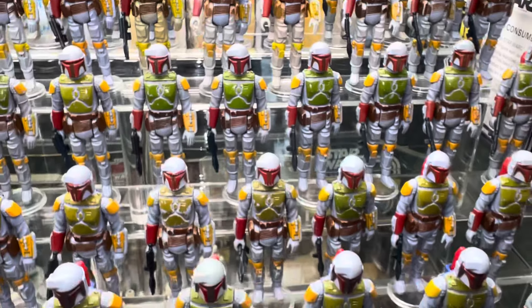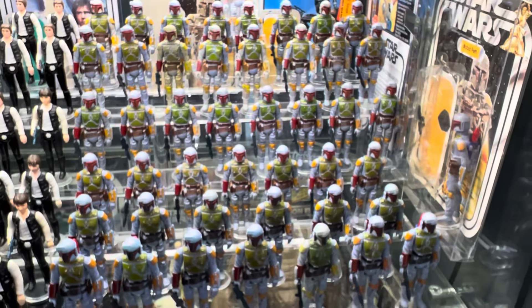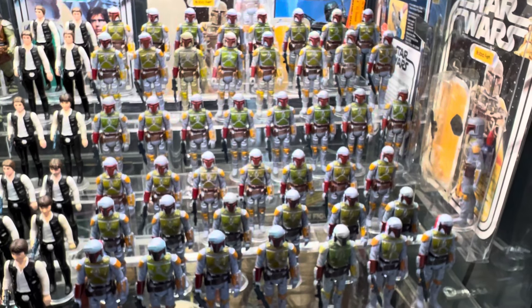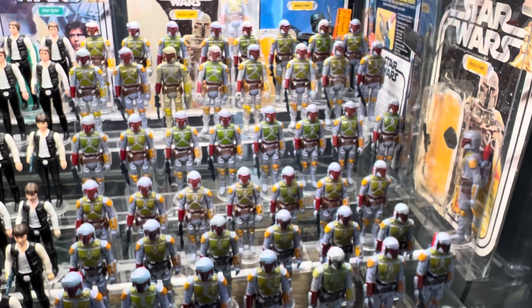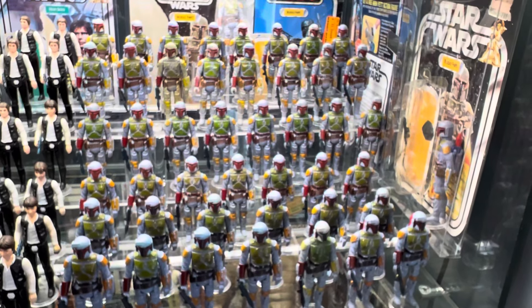So there you have it — that's my Kenner Boba Fett Focus. Between those and the European releases and the Lily Leedy, I have a little over 50 Boba Fetts. So I should probably sell a few. But anyway, that's the display and I hope you like it.